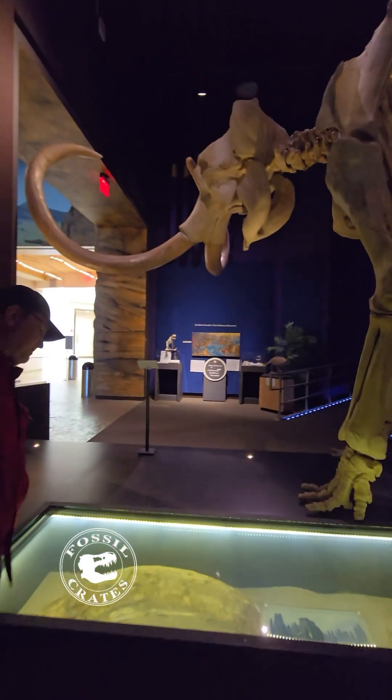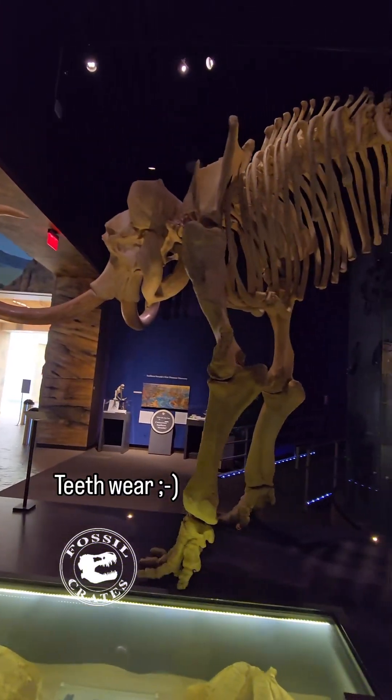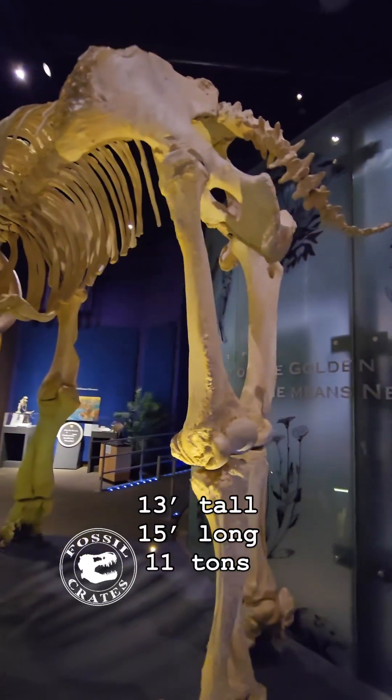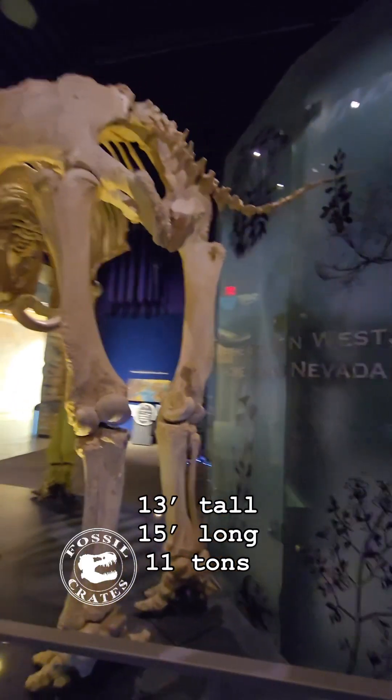This is supposedly 65 years old. I'm not sure how they dated it, if they used histology or if they used teeth. But you can see it's 13 feet tall, maybe 11 tons. It's big — or bigger than the largest elephants of today.